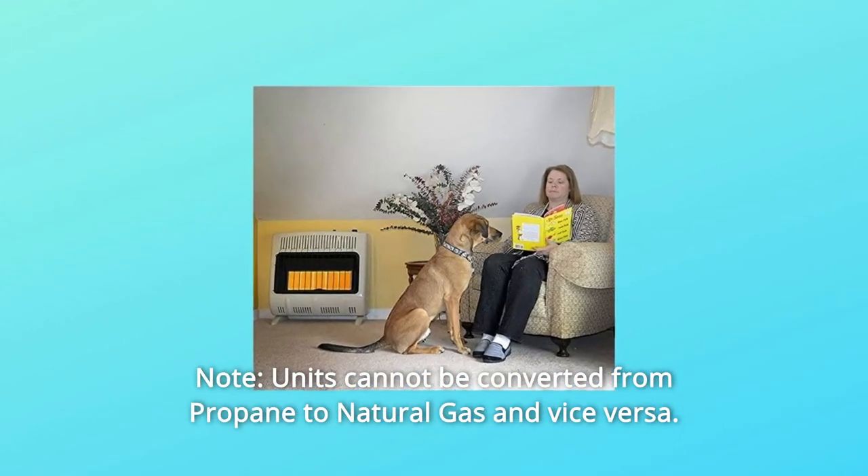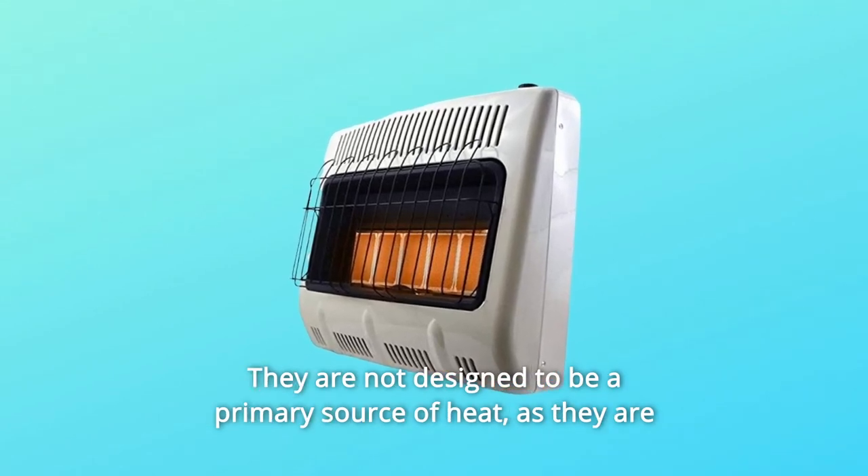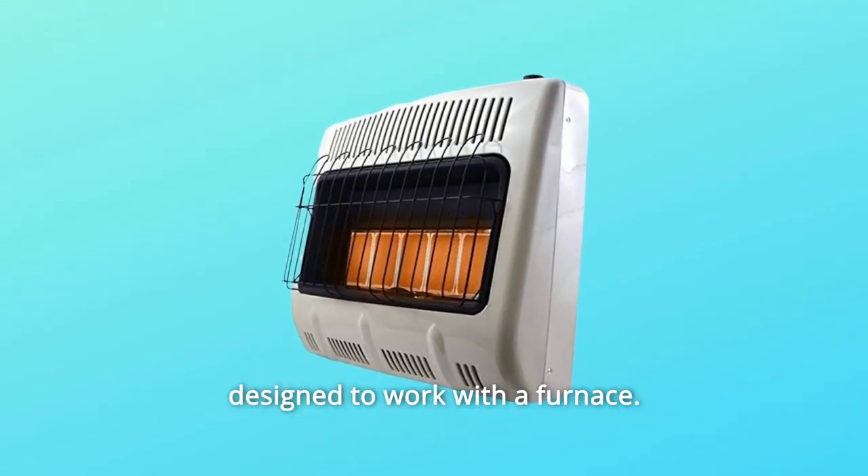Note: units cannot be converted from propane to natural gas and vice versa. They are not designed to be a primary source of heat, as they are designed to work with a furnace.